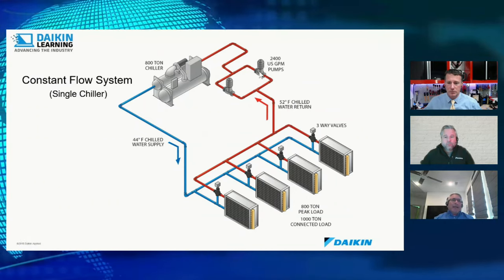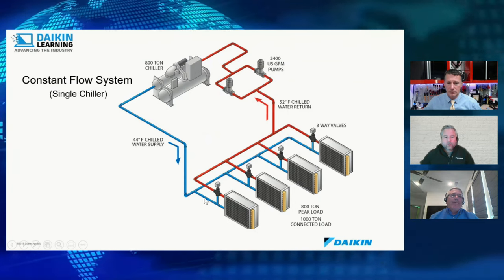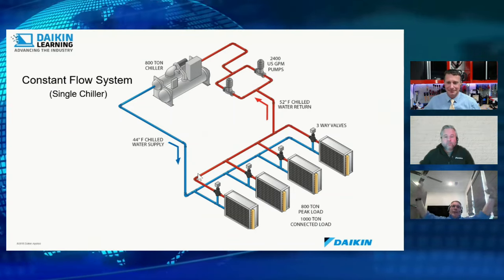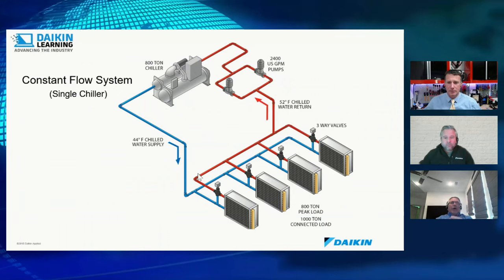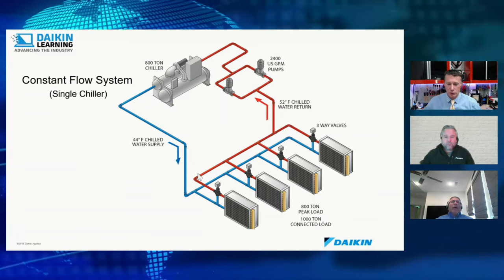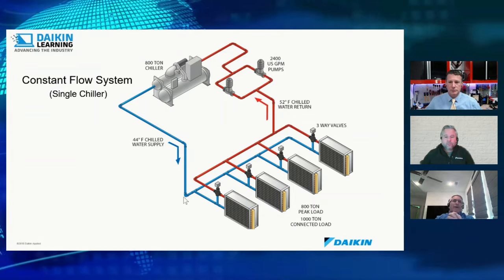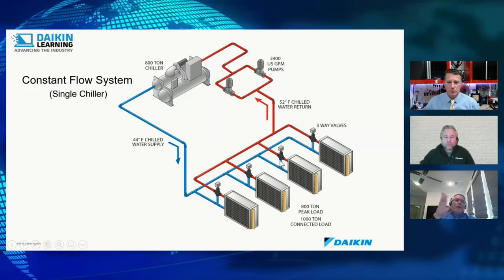In constant flow systems, as coils reach set point, instead of passing full water through the coil the three-way valve starts bypassing some water to the return. That worked well in older days, but it sends colder water back to the chiller. The chiller is pumping out 44°F but getting 50°F back and starts to react — surging and coming off its pad. That's why you don't see this type of system much anymore.